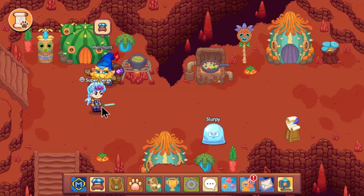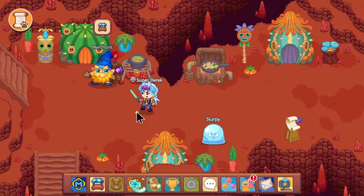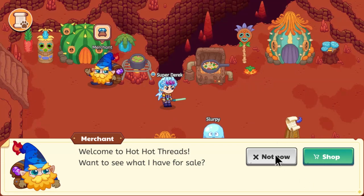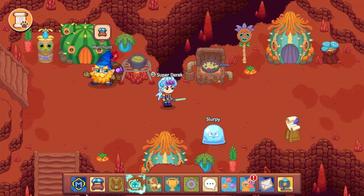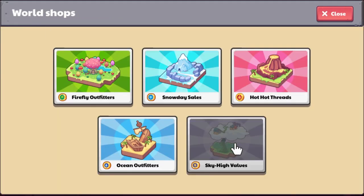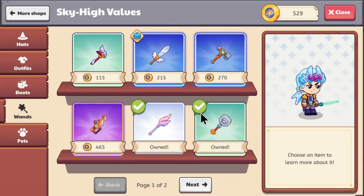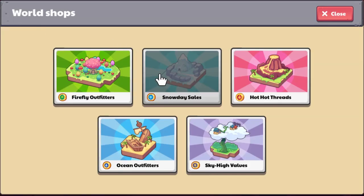Okay guys, this wand is literally so cool — I didn't know this existed until I actually checked the shops. I don't go to shops often because they usually don't have good stuff, but I promise this thing is literally a lightsaber. It was in Sky High values — that lightsaber — yes, it's literally a lightsaber.